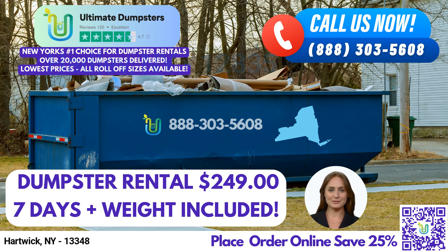Our 20-yard dumpster is 22 feet long, 8 feet wide, and 4 feet high. This size is great for larger projects such as construction debris, demolition debris, and junk removal.